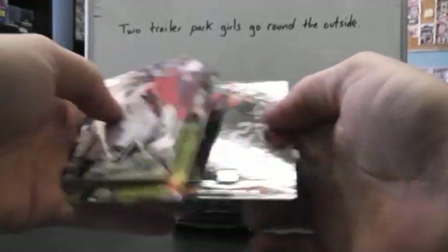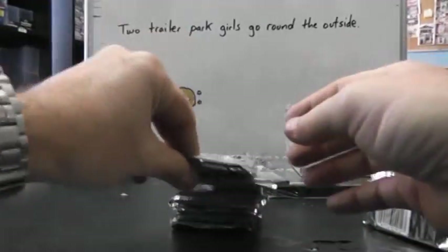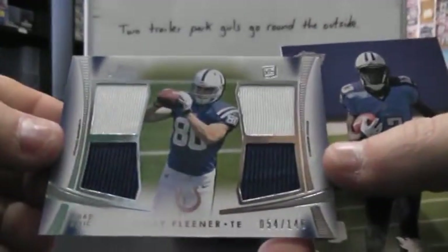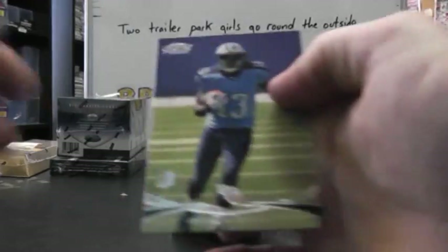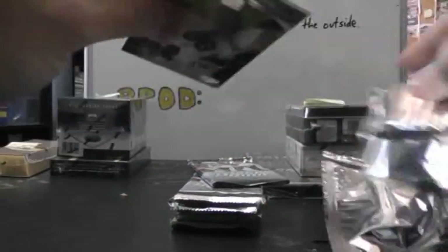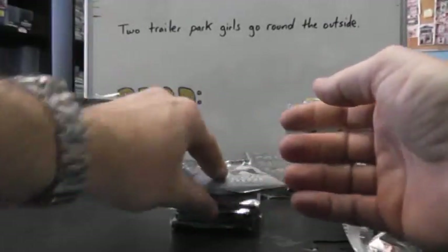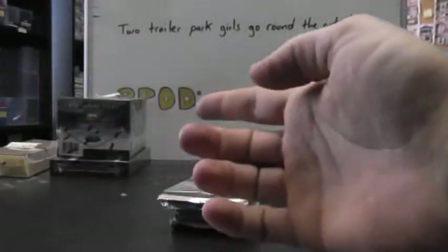Here we go. Square those up. There we go. Now we're off.